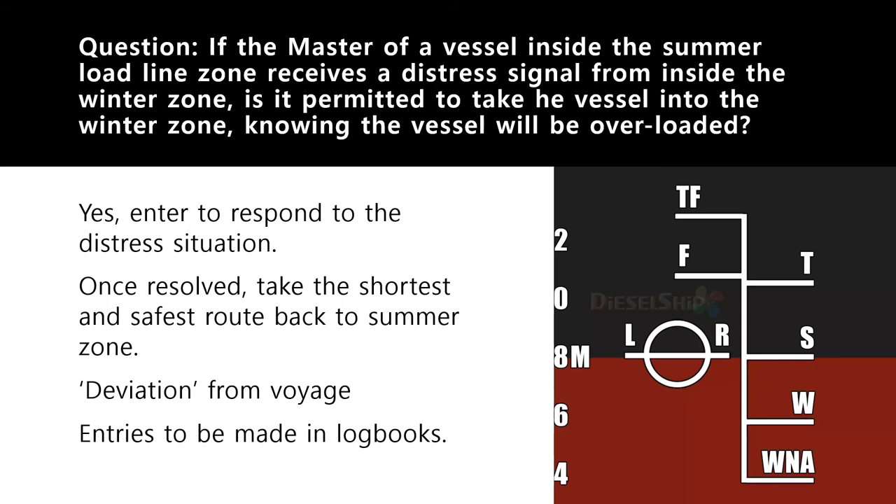The answer is yes — you would take the vessel into the winter zone because you are responding to a distress situation where people's lives are at stake, there is a pollution danger, and the ship may be sinking. You prioritize safety of life. Your vessel may enter the winter zone only for the purpose of responding to the distress situation.